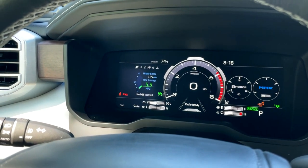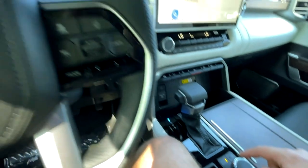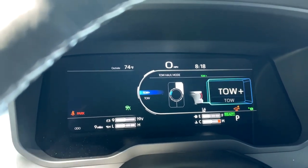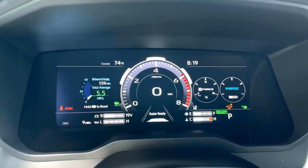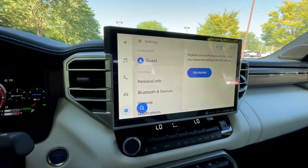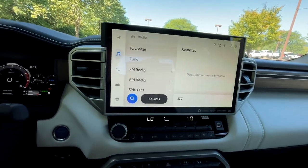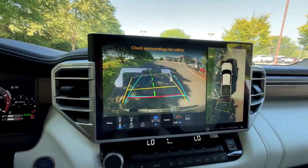There are quite a lot of settings to explore in the gauge cluster. You have volume, Bluetooth, and a dial for trailer settings. In the gauge cluster you'll see drive modes: comfort, eco, normal, and sport. Tapping tow haul lets you switch between tow and tow-plus. There is a ton of functionality in that fully digital display. As for the infotainment system, it is very quick, operates really well, and of course has Apple CarPlay and Android Auto.